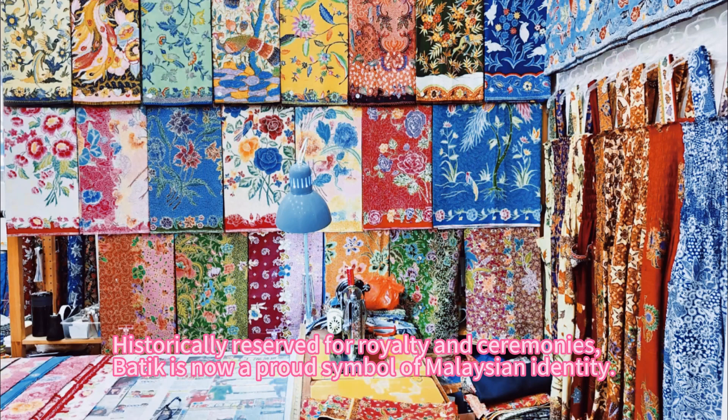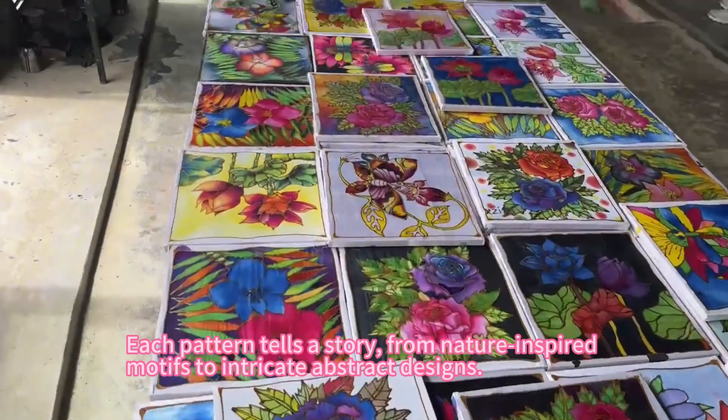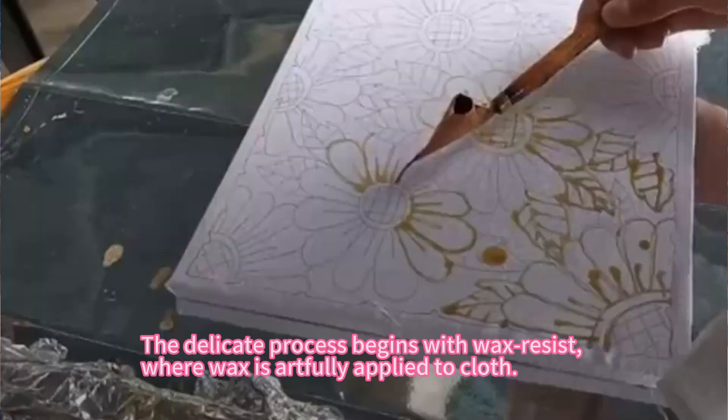Historically reserved for royalty and ceremonies, Batik is now a proud symbol of Malaysian identity. Each pattern tells a story, from nature-inspired motifs to intricate abstract designs.